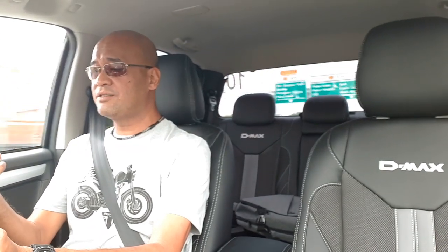Once you get into top gear on the highway, the revs drop right down. I'm doing 100 kilometers an hour and the revs are at only 1,500 to 1,600 RPM, so the engine is very lazy - it just turns along. I wouldn't be surprised if with a full tank, I could get a thousand kilometers on the highway at 100 km/h.